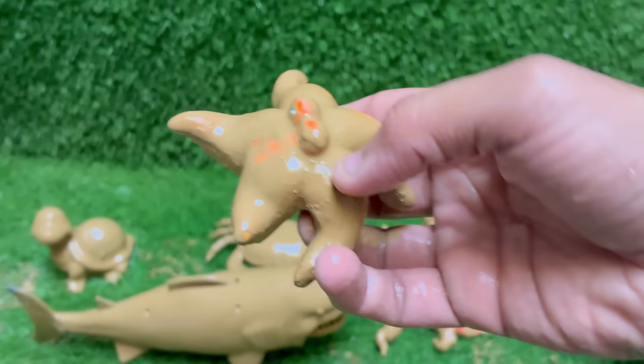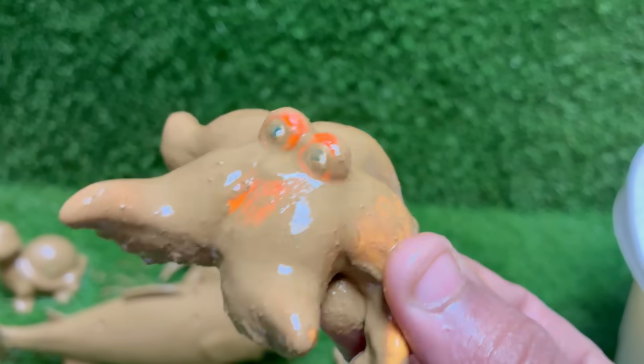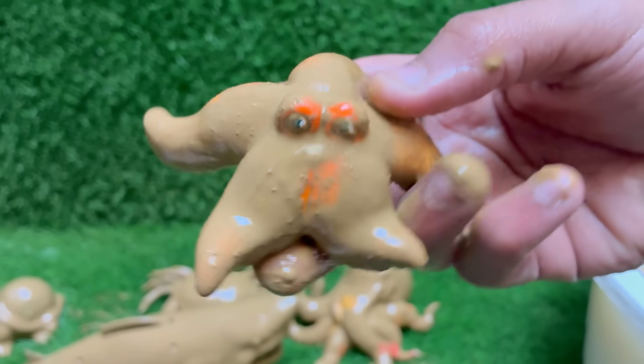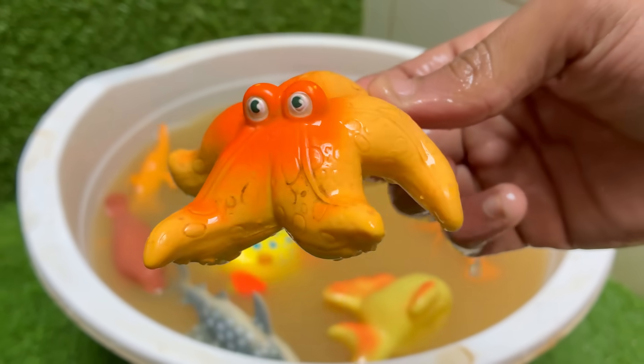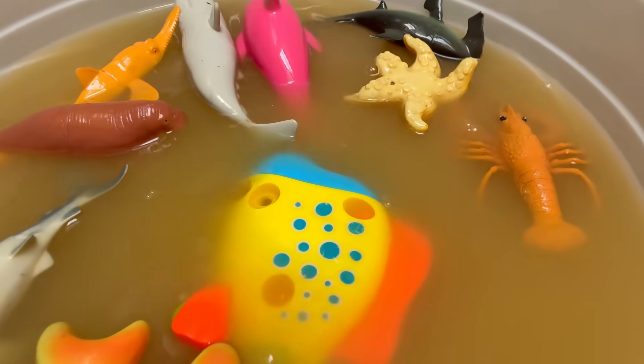Starfish don't have a brain or blood. Instead, they use a water vascular system to circulate nutrients and move. Starfish move using hundreds to thousands of tiny tube feet, which also help them grip and pry open prey. Starfish have simple eyespots at the tip of each arm that detect light and dark.